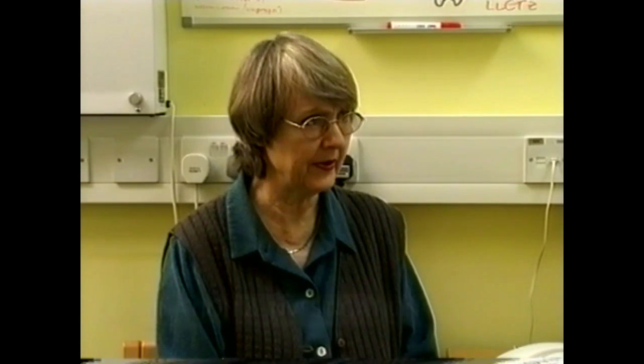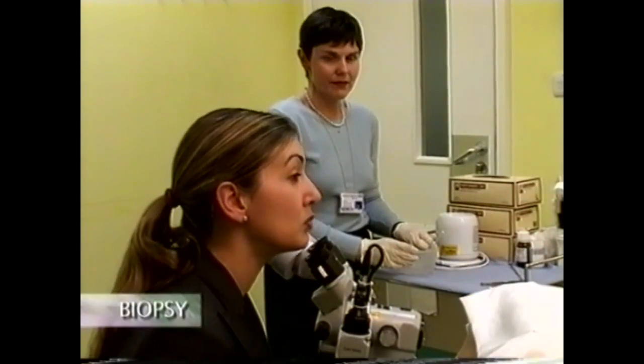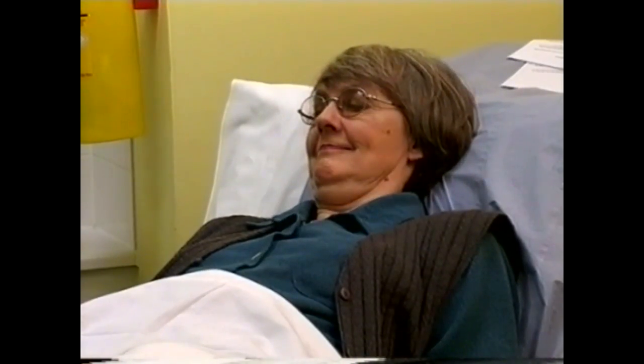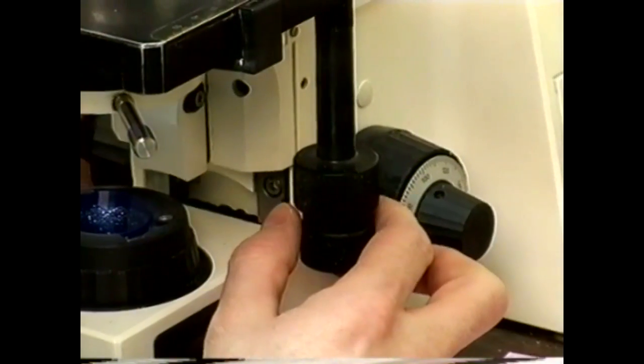You will now begin a series of examinations and investigations. A biopsy is when the gynaecologist takes a small piece of tissue from the affected area. This may cause you a little discomfort. A pathologist will later analyse the specimen to determine whether you have cancer or not.